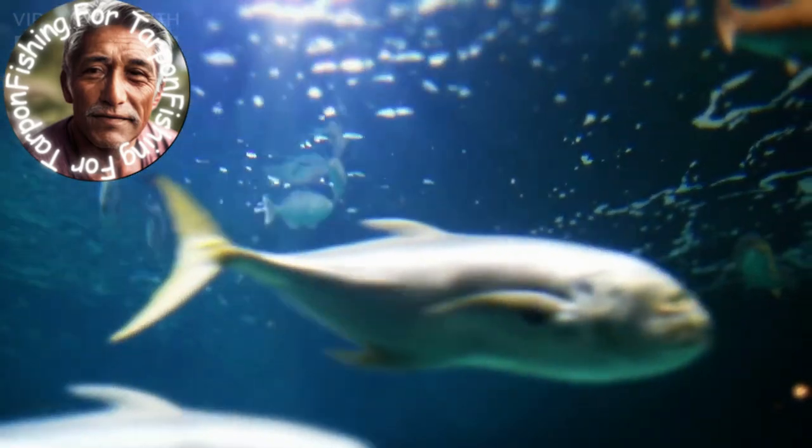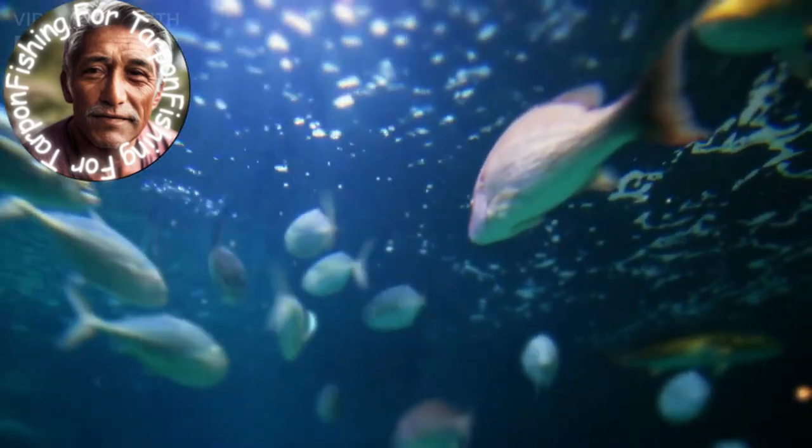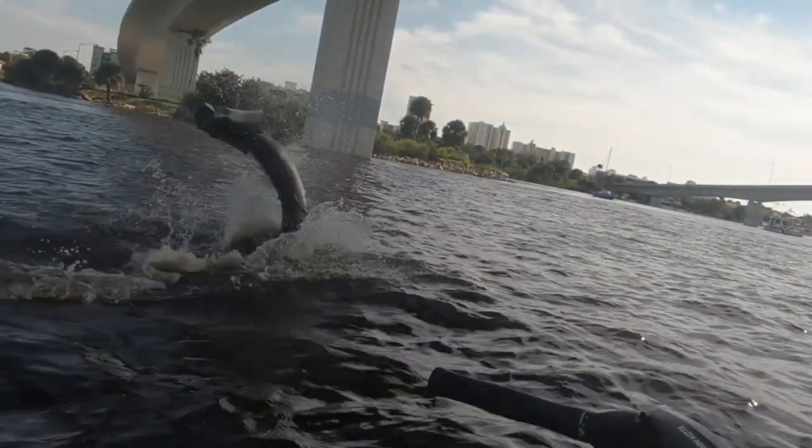To hook and fight a tarpon, be patient and steady — allow the fish to take the bait before setting the hook. Tarpon behavior is unpredictable, so keep a close eye on your line and bait. Once you notice the tarpon taking interest, allow it enough time to fully consume the bait before beginning your strike. Timing is everything: feel for a firm tug on your line before setting the hook with a quick upward motion of your rod. If done correctly, the hook will lodge securely in the tarpon's jaw and initiate an intense battle between angler and fish.